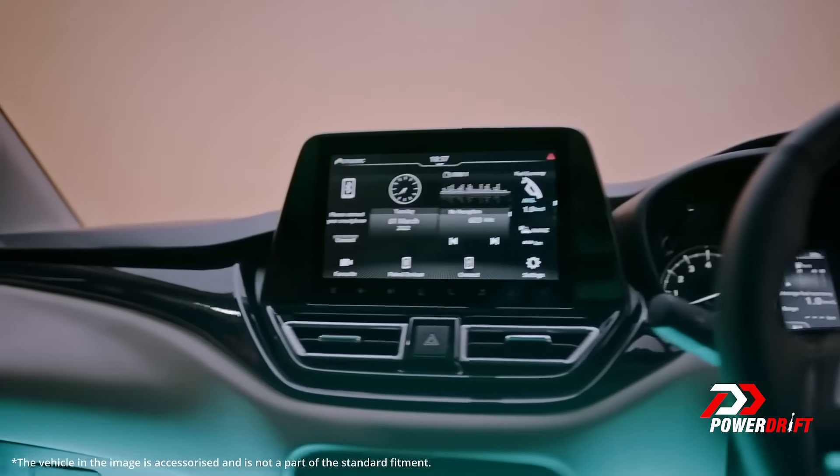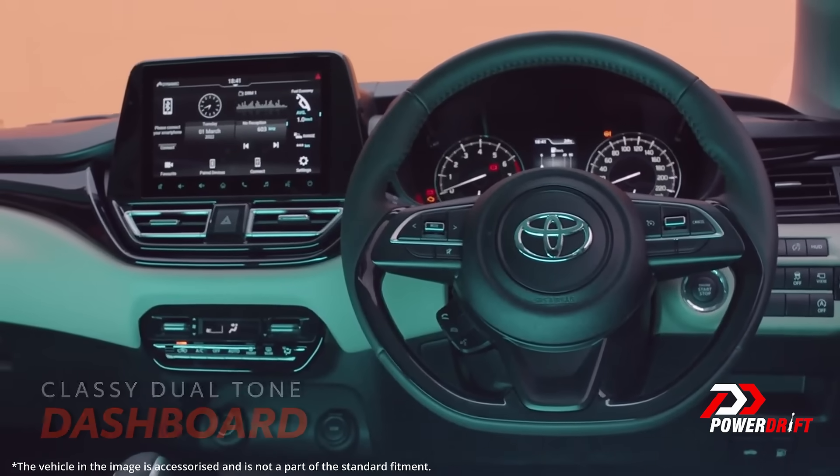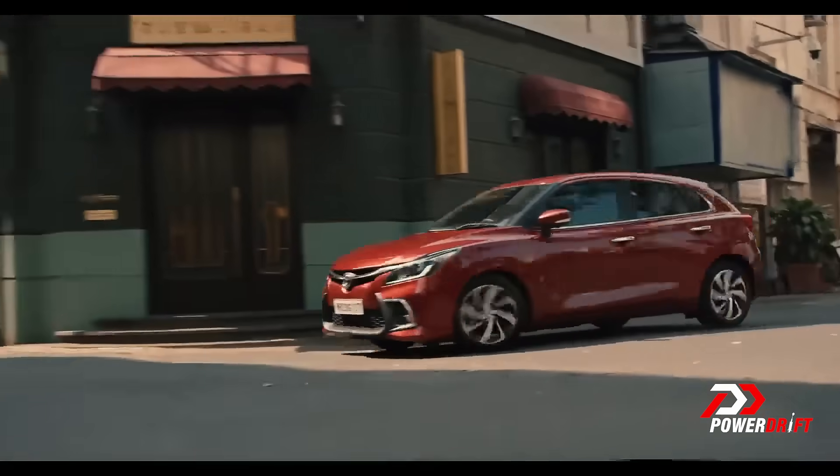The gearbox might not be the most exciting, but once you step inside the Glanza you will be greeted to an all-new dashboard layout, and those are the sort of things that would excite the typical premium hatchback buyer. You get a new dashboard layout with new colours, new textures, and new finish. The fit and finish level has gone up as well, as we've seen with the Baleno. In terms of features, you get the standard sweep you'd expect from a premium hatchback today.